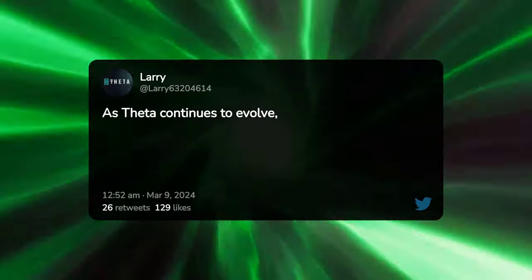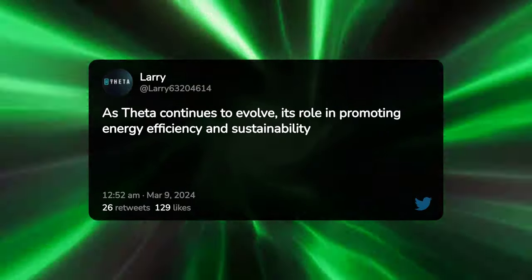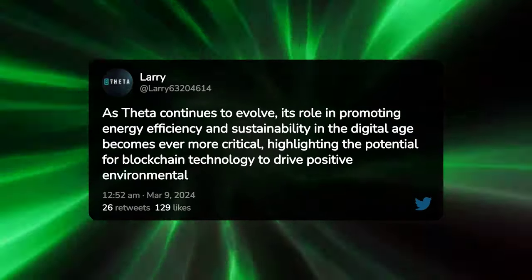As Theta continues to evolve, its role in promoting energy efficiency and sustainability in the digital age becomes ever more critical, highlighting the potential for blockchain technology to drive positive environmental change.